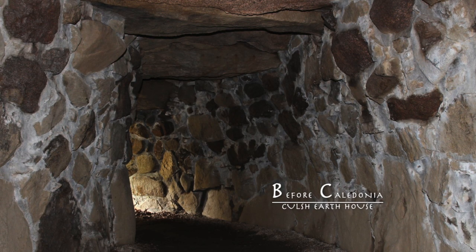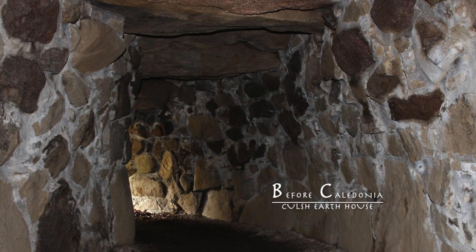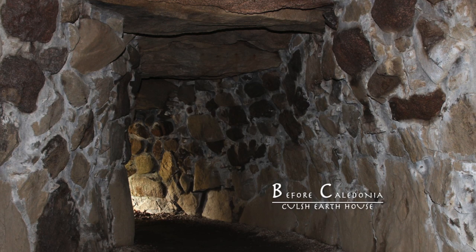Two cut marks can be found on the north wall. One is at the left-hand side, just inside the chamber.